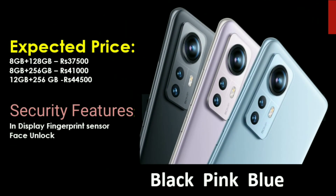The phone features an in-display fingerprint sensor, which is a greatly improved version. It also has a side fingerprint sensor option and face unlock. The phone is available in three colors: black, pink, and blue.